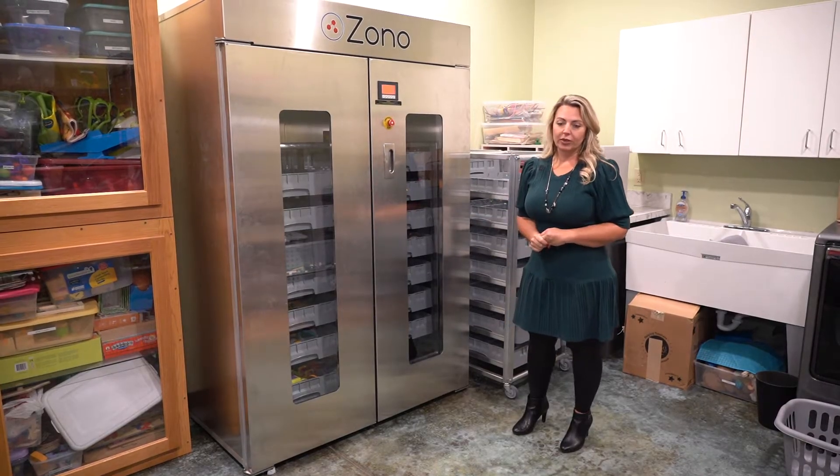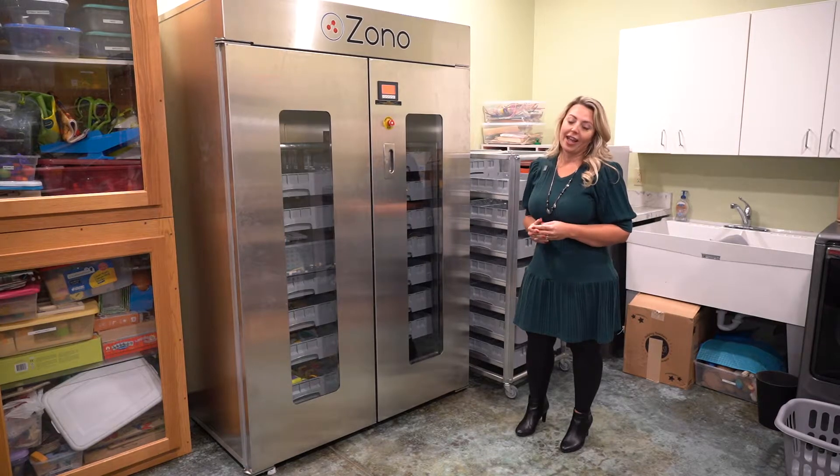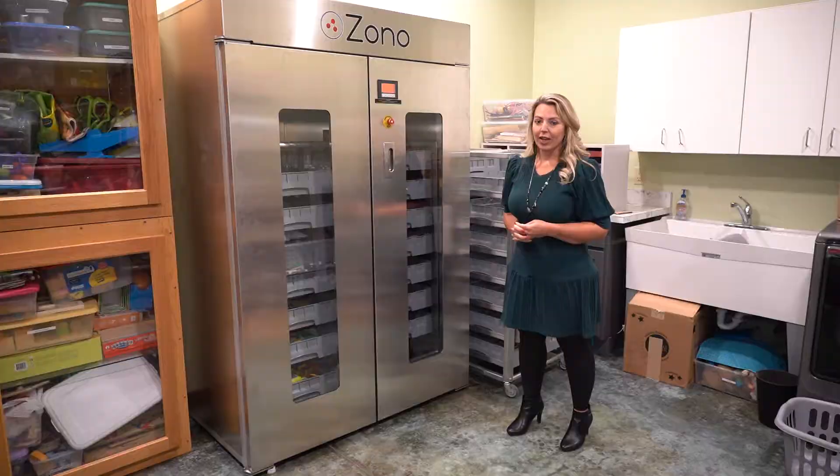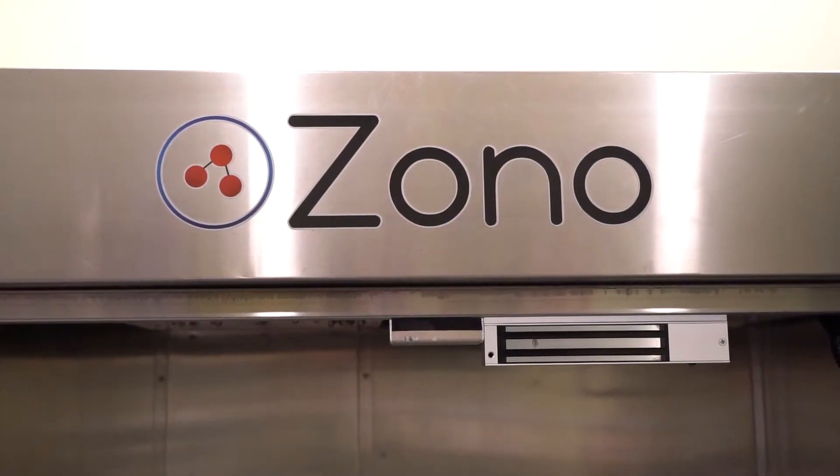and all the other things that we're doing to mitigate COVID, I can confidently say that Discovery KidZone is the safest place to bring your child during these unprecedented times.